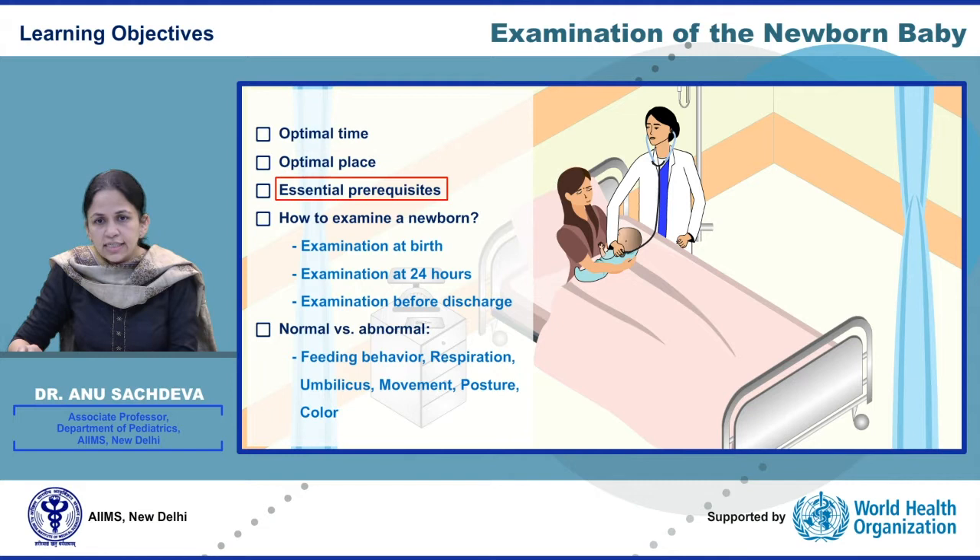We shall also try and understand the minimum prerequisites required for newborn examination, the steps, and then the difference between normal and abnormal feeding behavior, respiration, umbilicus, baby's movements, the posture, and color of a newborn.